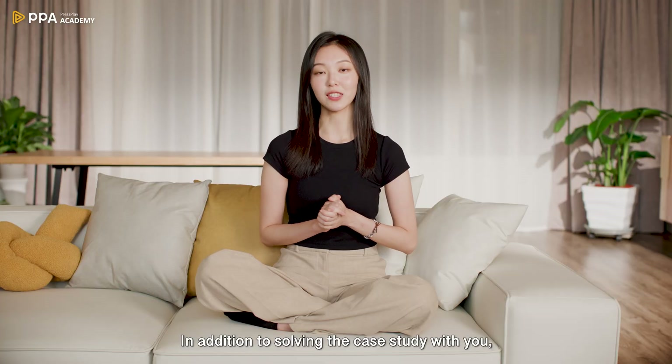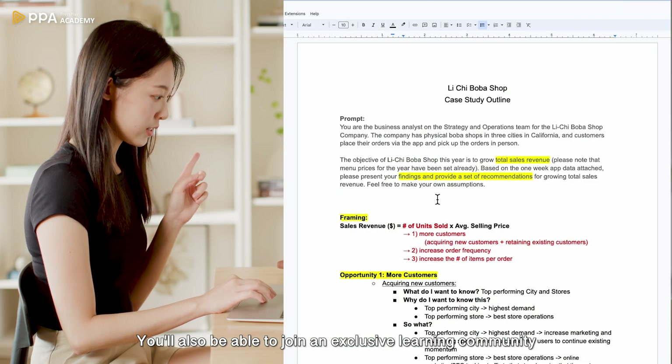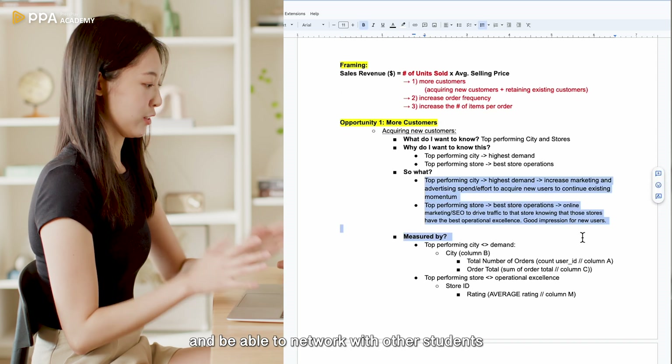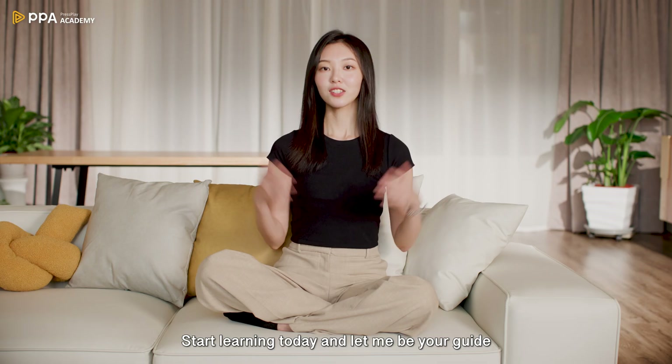In addition to solving the case study with you, I will also discuss the business analyst job hunting process, how to pivot into this role, and some interview tips. You will also be able to join an exclusive learning community for forum-based discussions and network with other students, so you have the support system you need in your business analyst career journey. Start learning today and let me be your guide to become a business analyst.